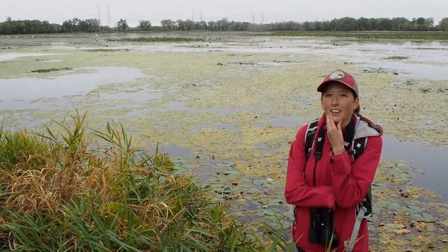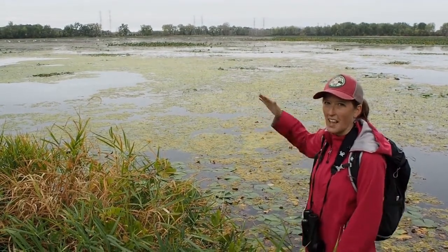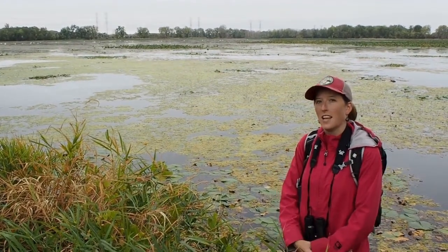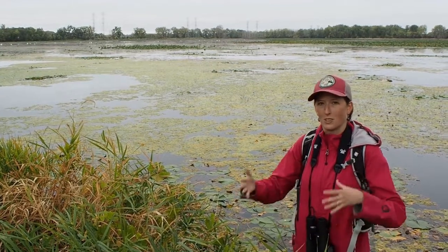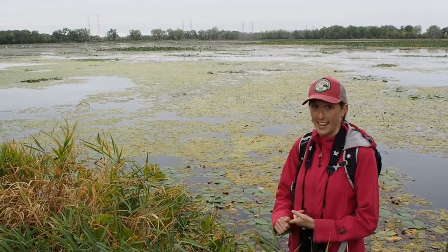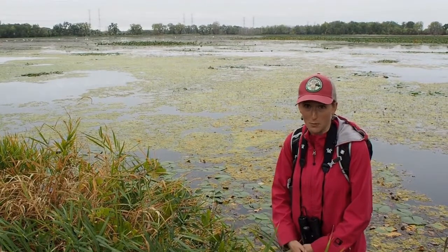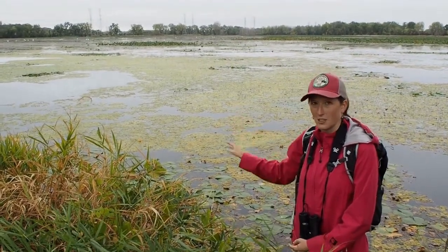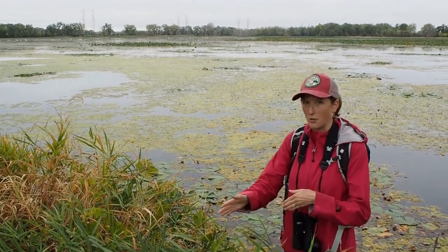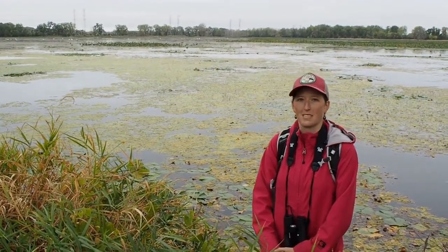Wetland areas are really calm and quiet — if you look out there, there's not a whole lot of waves or current going through this wetland marsh, and that's perfect for babies when they're starting to grow up. It's also got habitat they can hide under if they're scared, which protects them from predators. All the plants growing in there make it hard for predators to get through — it's just kind of the perfect combination for babies to grow up in.